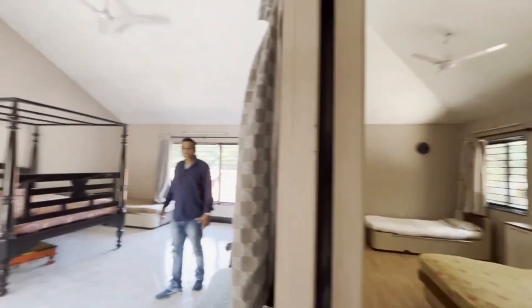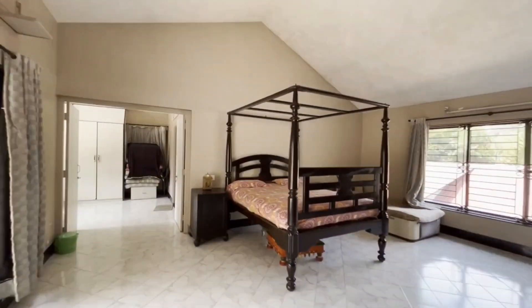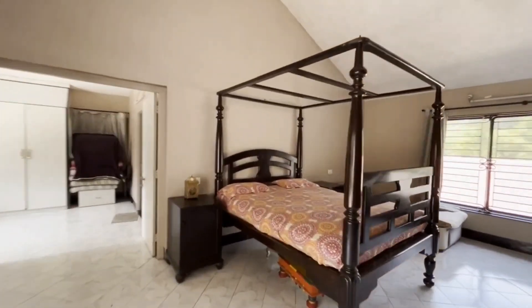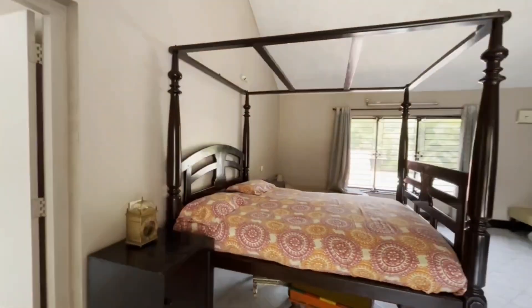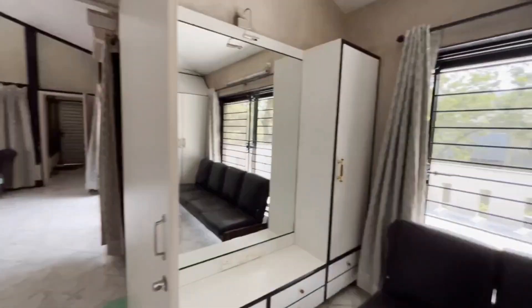That's the master bedroom, having this lovely antique bed. Don't know how much that rosewood bed is going to cost — just amazing and nostalgic, definitely. That's the bathroom, finished in granite.